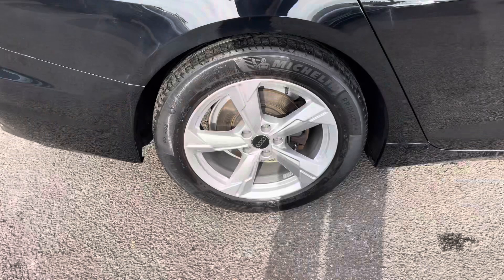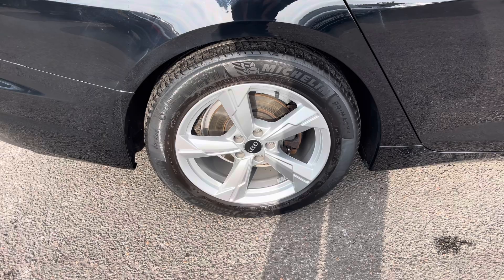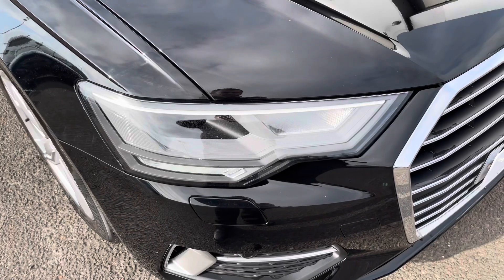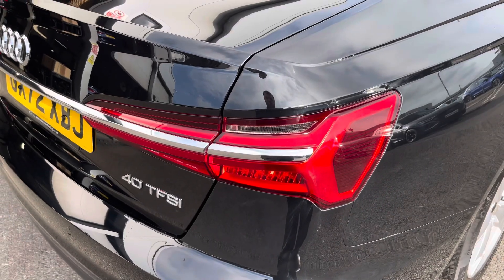Also for this vehicle, the 18-inch 5-arm design alloys look fantastic out on the road. The LED headlights create great visibility in all road conditions, and here we also have the rear lights as well.